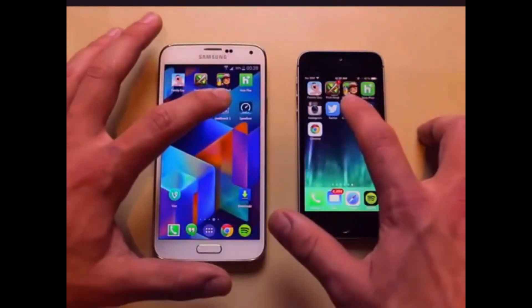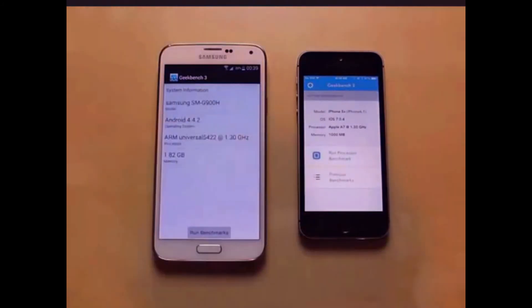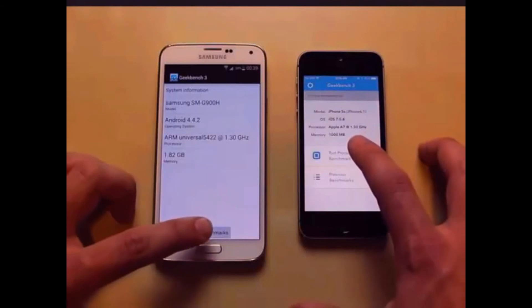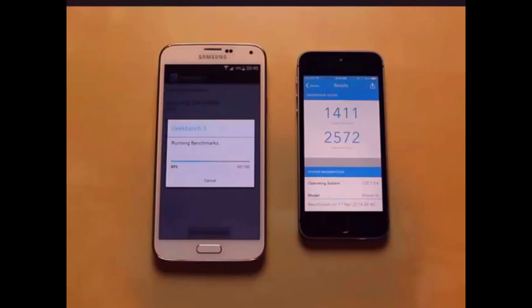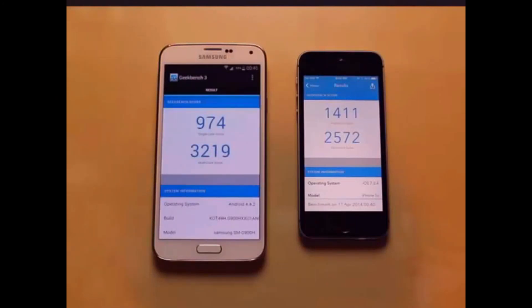Now we're going to look at benchmarks using the Geekbench 3 app. The iPhone 5S got a single-core score of 1,411 and a multi-core score of 2,572. The Galaxy S5 got a single-core score of 974 — so the iPhone just whooped it there. However, for multi-core, the Galaxy S5 got 3,219, beating the iPhone. Now, I have heard that Samsung will beef up these benchmark tests when running apps to make it seem like it performs better, but that's just to give you a general idea.